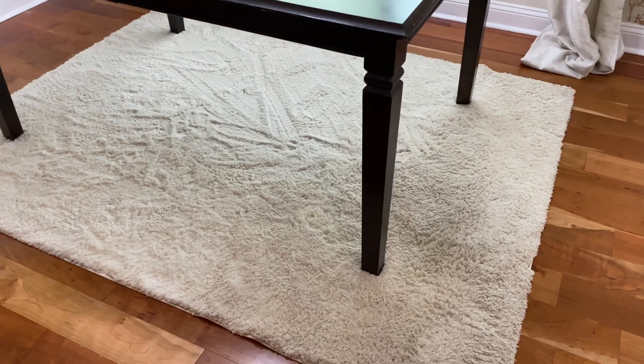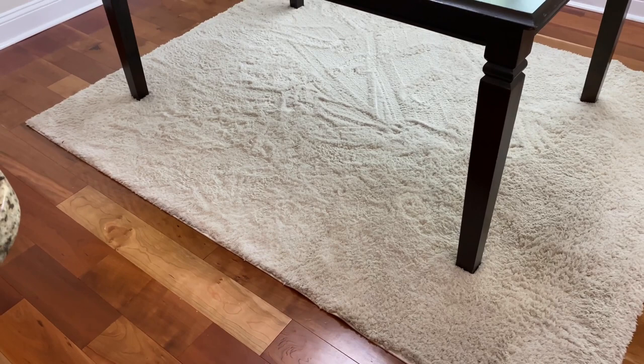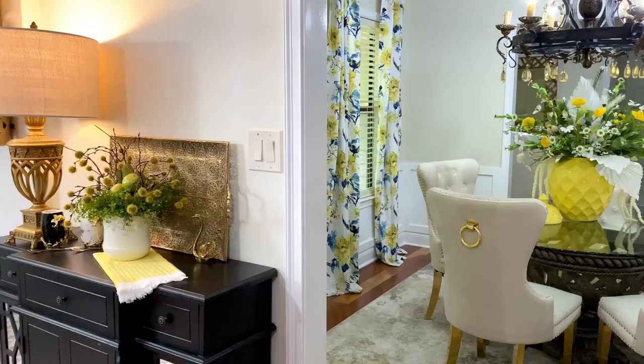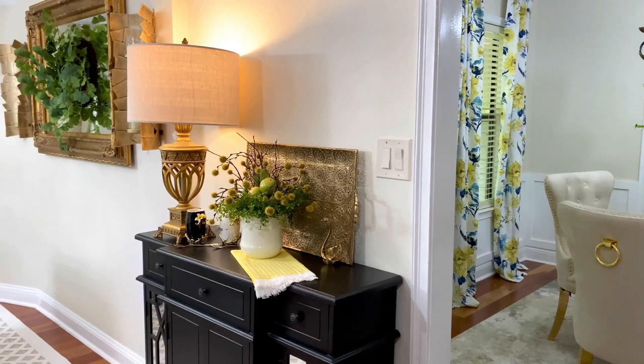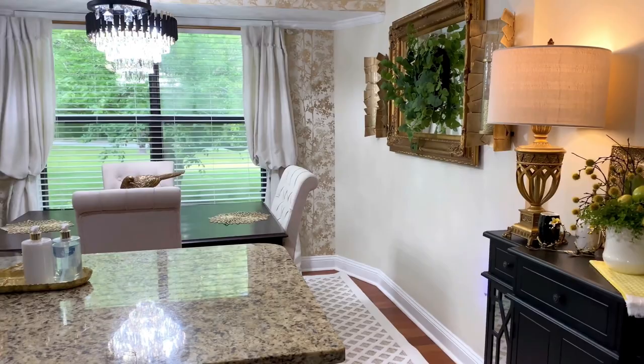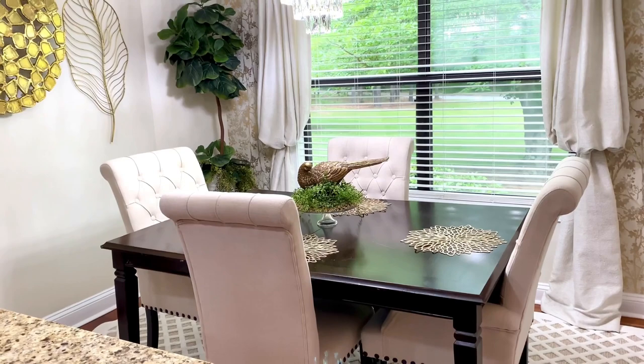I actually wanted a bigger rug in here — I think this one is a little bit small. The chairs do fit onto the rug; they don't overlap onto the floor, but there's not a lot of space left, so it really gave me an excuse to go and buy a larger rug. As we move on over here to the breakfast nook, it is absolutely true that when you have a larger rug, it makes your space feel larger. That is exactly what happened here in this breakfast nook, and I love it.